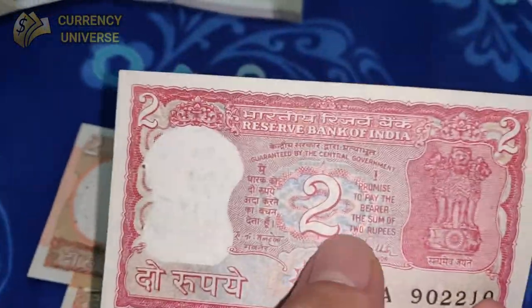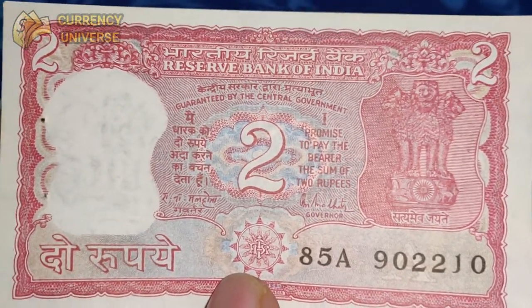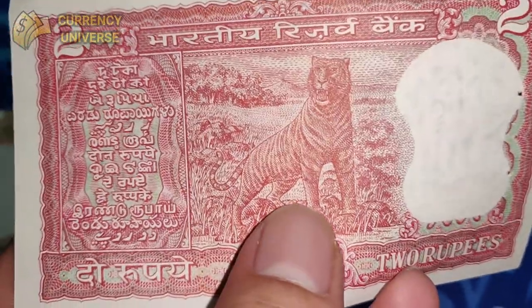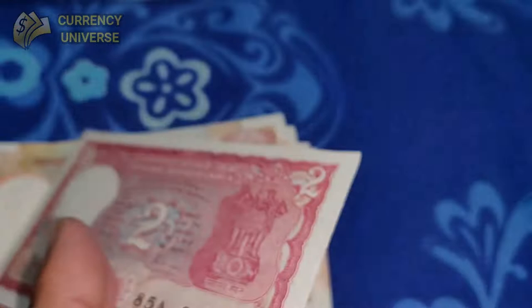I also have another version of the 2 rupee note, also in mint condition. The front side looks like this, and the back side depicts what appears to be a tiger or a different big cat. So that's the 2 rupee banknote.